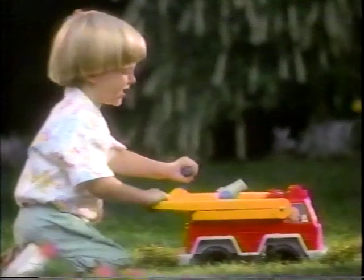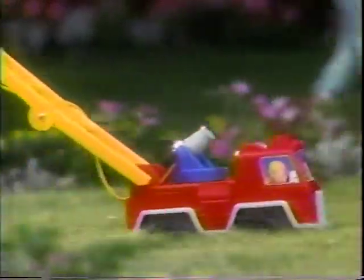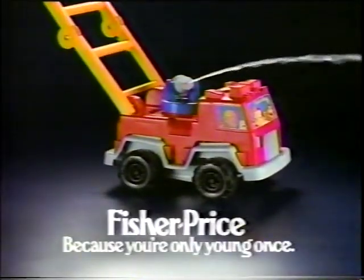Here comes the Fisher-Price Fire Pumper, with a folding ladder and a real working hose. It's got everything small firemen need for four-alarm fun. The Fire Pumper — new from Fisher-Price.